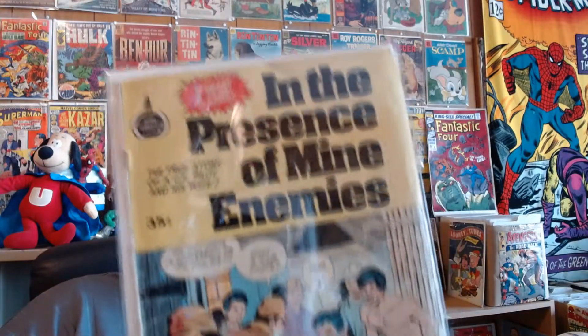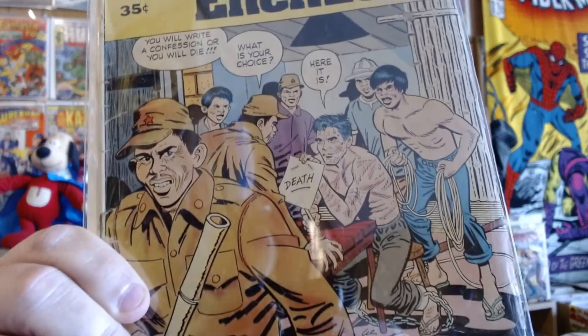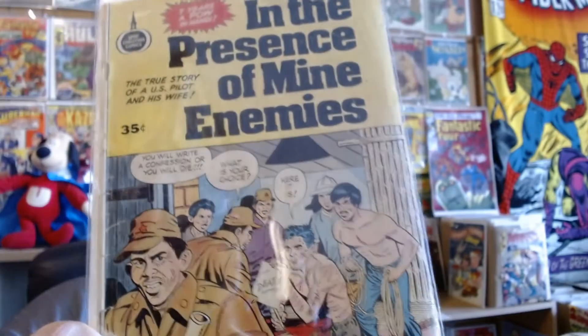In the Presence of Mine Enemies. This is my childhood copy — I actually read the entire book that this was based on as well. Great little story about a prisoner of war during the Vietnam War.